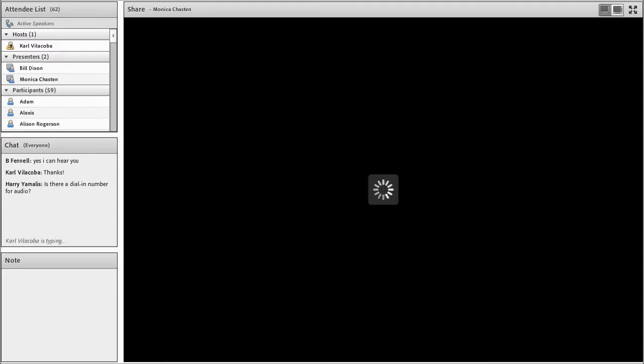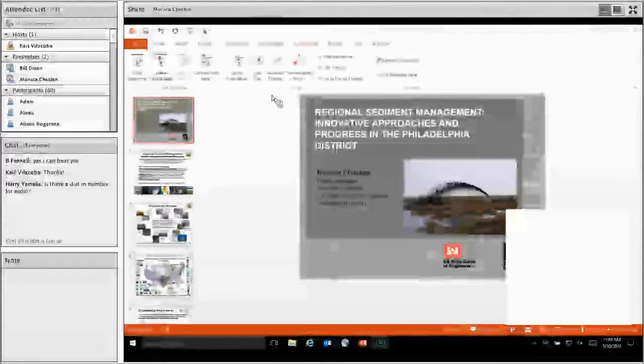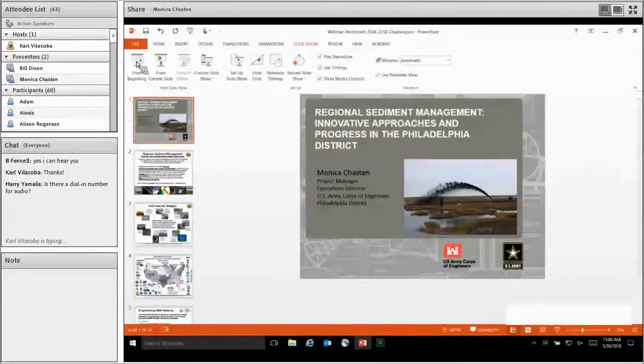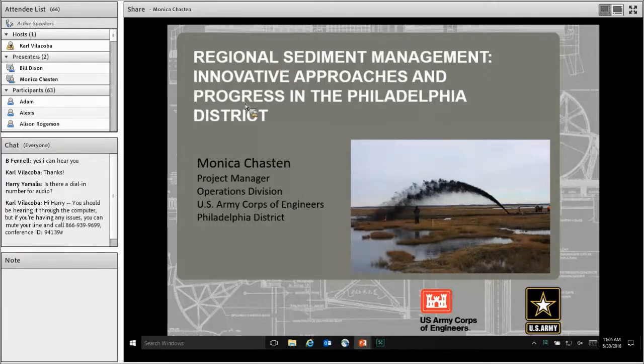It's my pleasure to introduce Ms. Monica Chasen. Monica is a project manager with the U.S. Army Corps of Engineers Philadelphia District in the Operations Division. She has over 33 years of experience with hydraulic and coastal engineering projects specializing in dredging, beach nourishment, tidal inlets, regional sediment management, and coastal structures. Her current responsibilities include serving as project manager for coastal navigation projects in New Jersey and Delaware, and for the district's five dams in Pennsylvania. Ms. Chasen holds a BS in civil engineering from Drexel University and an MS in hydraulic and coastal engineering from Lehigh University.